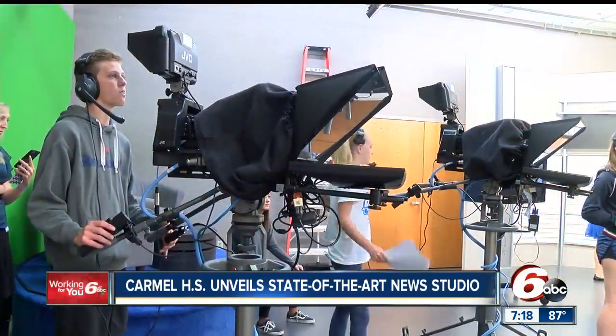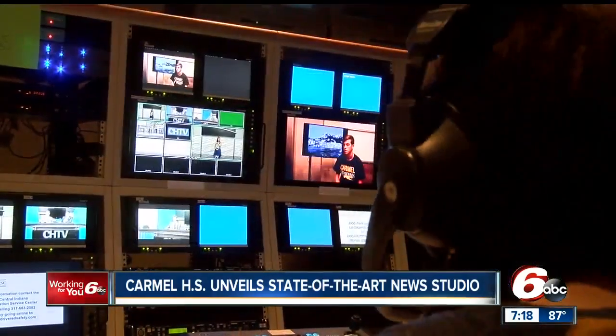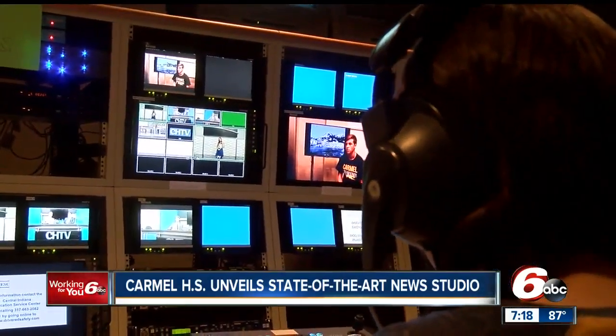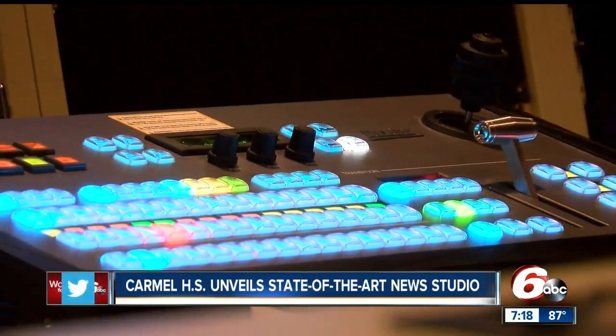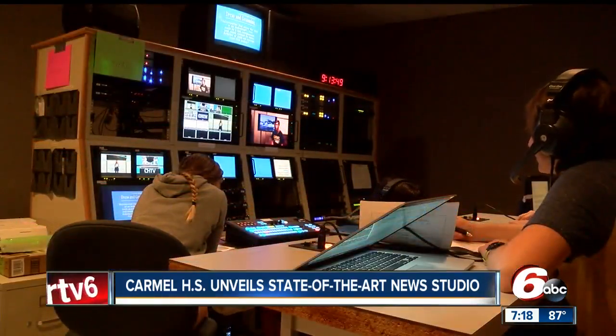That is a really nice-looking studio. And through the CH-TV program, students have the opportunity to try out all roles involved in making news possible. There are 65 students on staff and another 46 enrolled in the intro course. My high school only had a radio station, and it was just a microphone with some wires. I've seen studios that don't look as good as this one. That looks amazing.